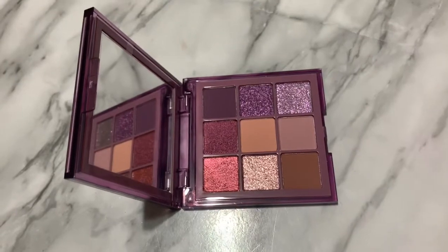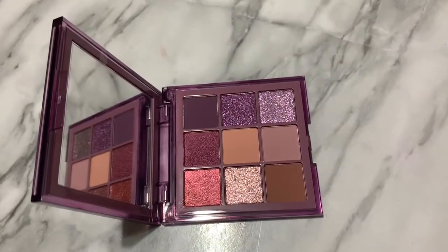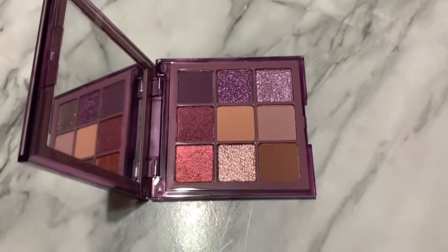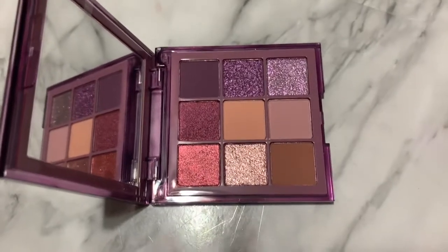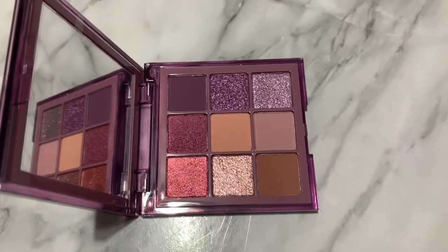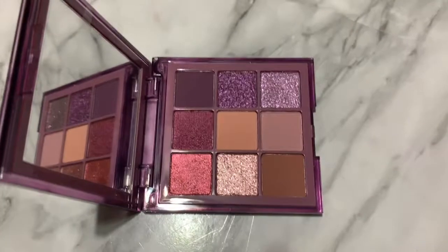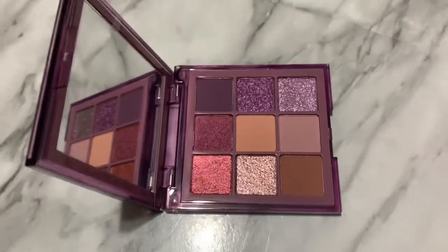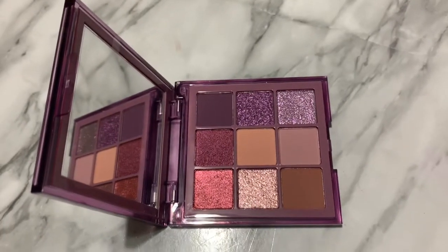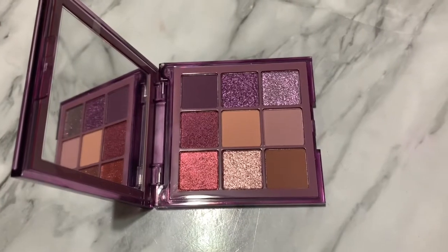They didn't send it with express shipping or anything, so I had to wait another week for the palette, which is annoying as someone who wants to film swatches and get content out for you guys. It was very frustrating to basically be told: too bad, we'll send you a replacement but it'll take a week. Whatever — COVID and stuff, it makes sense. So then I waited a week, got it a day early, opened it, and lo and behold, they sent the same wrong palette again.